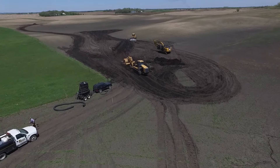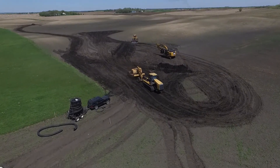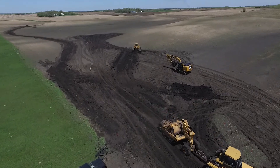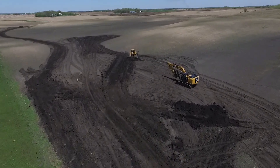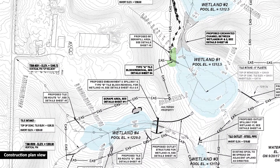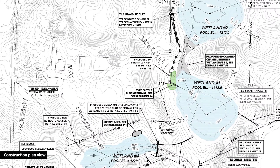In Kandiyohi County, Minnesota, Board of Water and Soil Resources staff recently worked with Halkrin Farms on a wetland restoration. Bowser received a grant from the USDA's Natural Resources Conservation Service through their Wetland Mitigation Banking Program.